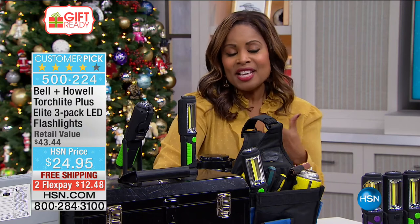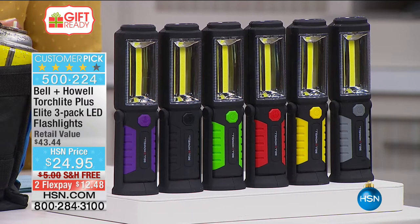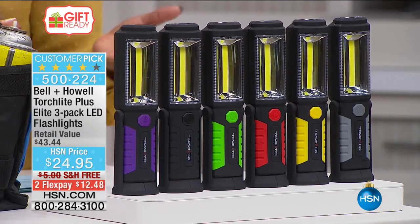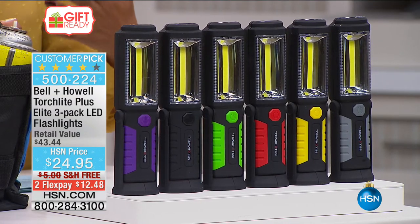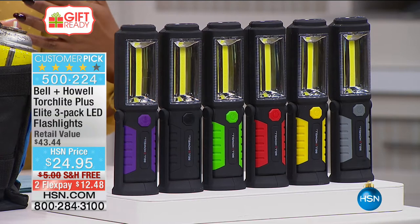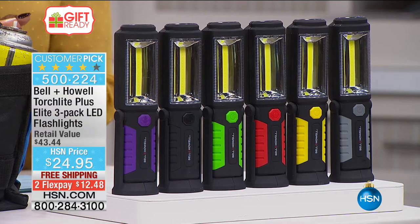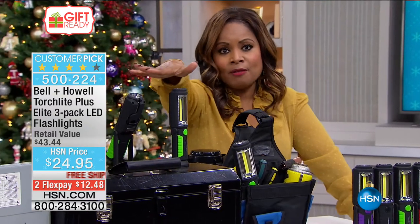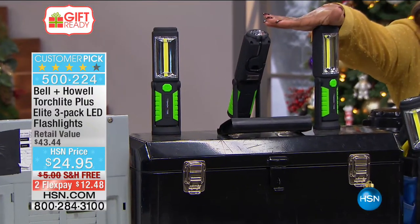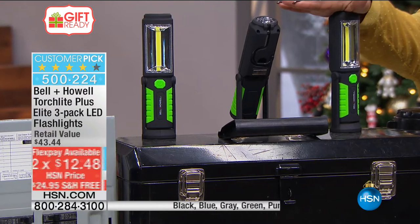These are lights — we all need a light or a flashlight. We have to have them for our emergency preparedness kit, but we use them for a variety of reasons. I use one every night when I'm walking my dog. If you're a hunter, camper, boater, or have an RV, or just for that emergency preparedness kit, this is a great idea. These are a pack of three and we have them in a variety of colors, sharing them with you at $24.95.